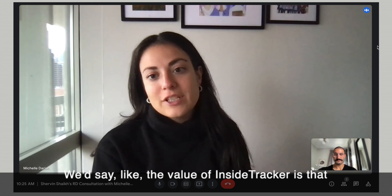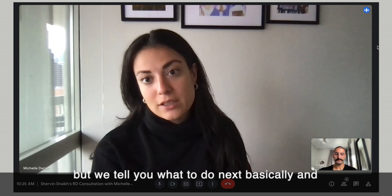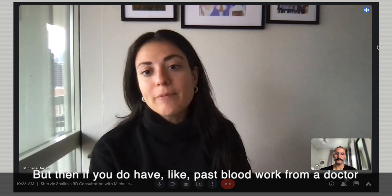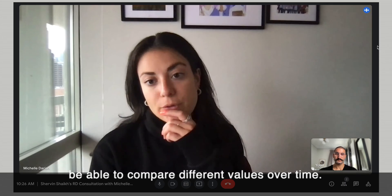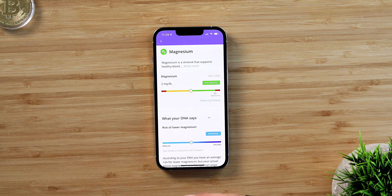Usually my doctor will be like, 'Everything looks good.' The value of InsideTracker is that we not only do the blood work, but we tell you what to do next and try to give you good strategies on how to incorporate those changes. And if you do have past blood work from a doctor, uploading that is great because then you can compare different values over time. The biggest reason is you don't get a beautiful, colorful dashboard from your doctor. I love colors — if you don't get colors, what's the point?